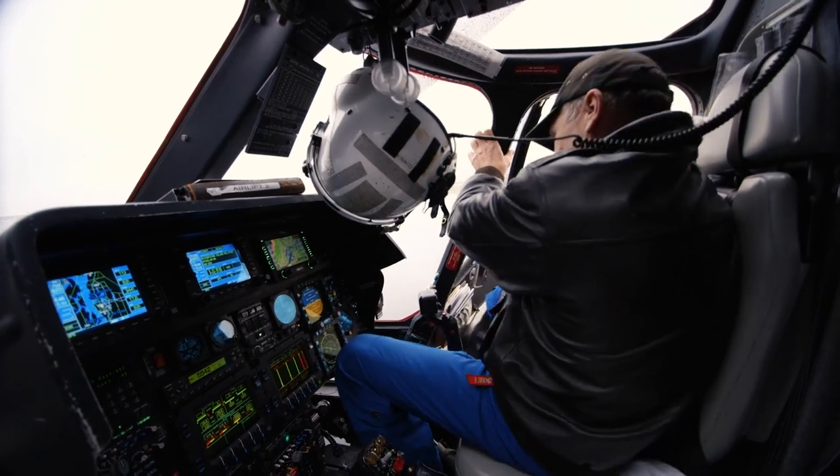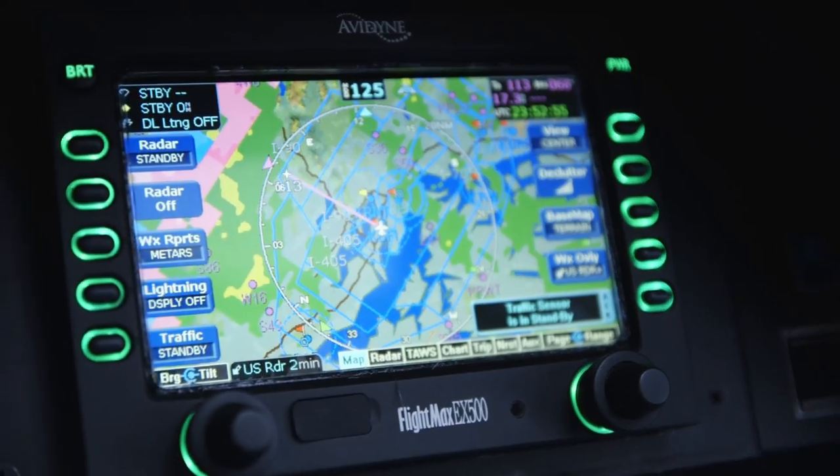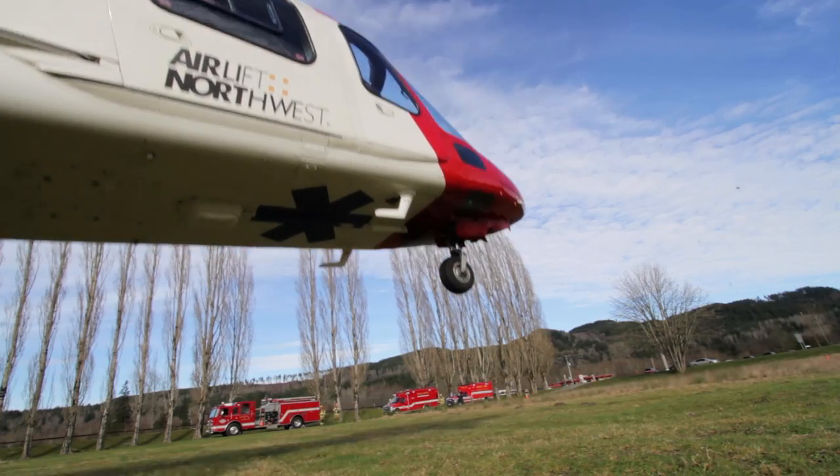Airlift Northwest always encourages people to call early — get them prepared, let the pilots get out, put them on standby, let them decide whether weather and GPS settings allow them to fly. That helps cut down transport time to the hospital. If you think you're going to need us, please call us. We'll get into the aircraft and start heading towards you. And if you don't need us, you can call us off — but if you need us, we're that much closer.